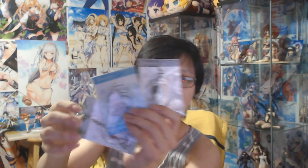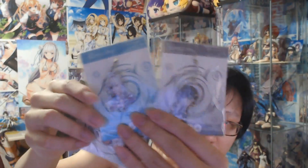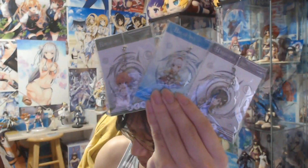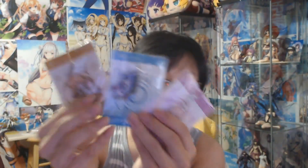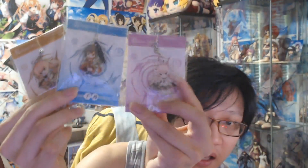So that is the poster set and now we have the keychains. We have a whole keychain set of each individual character. So we have Arky, Rina, Daiki, Minori, Chidori, and Lily.